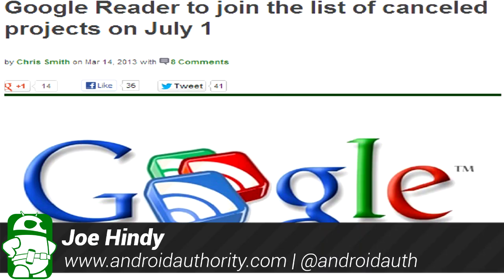Hello again ladies and gentlemen, this is Joe Hendy, the Android Authority app guy. So Google is killing off Google Reader.